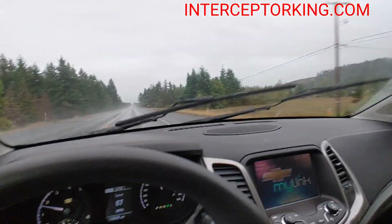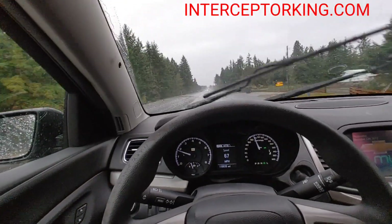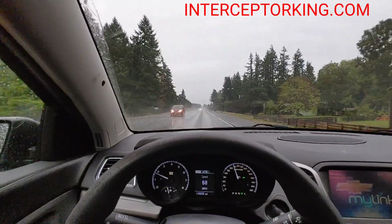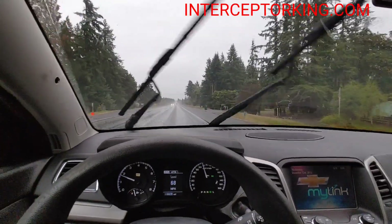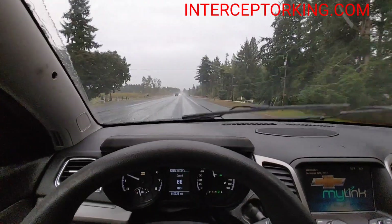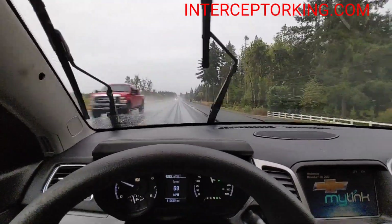There's the backseat — back seat looks brand new. Outside of the car looks like a brand-new car. Go to interceptorking.com for current inventory, subscribe to our YouTube channel, like us on Facebook. You guys stay safe out there. I'm about to go over Willamette Pass in this thing.